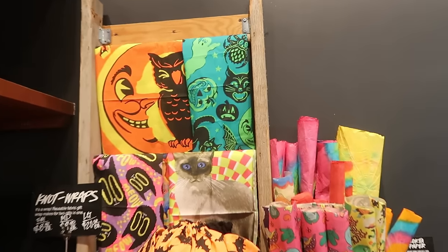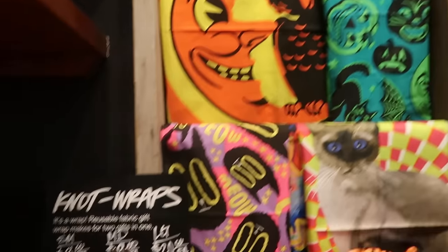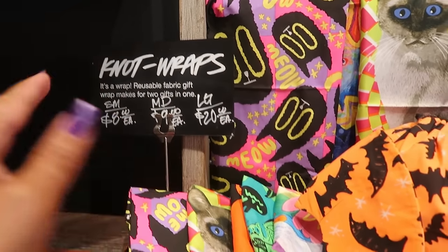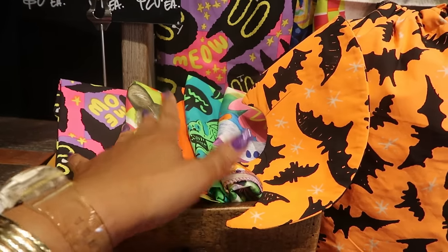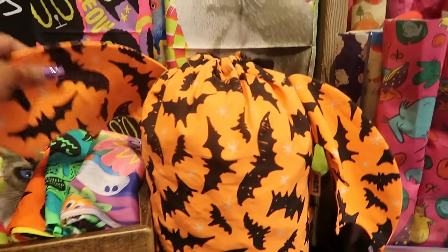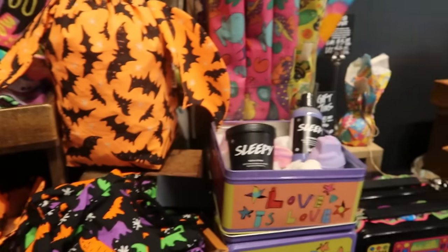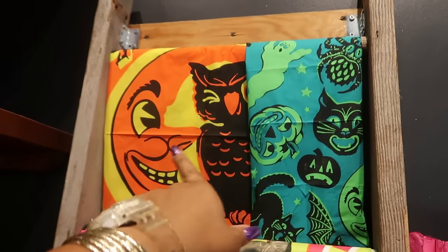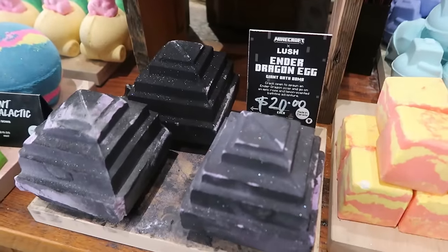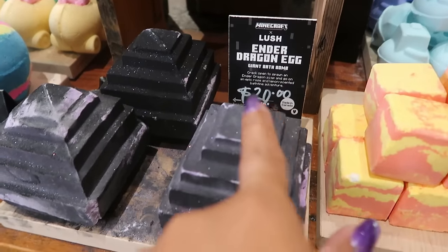Look at some of their fabric right here — it says it's a wrap, reusable fabric gift, makes for two gifts in one. So you can use it to wrap bath bombs if you're giving them as gifts. They've got this little bag shaped like a bat, and I like those two up there. Here's some more Minecraft — a giant bath bomb — this one is $20!